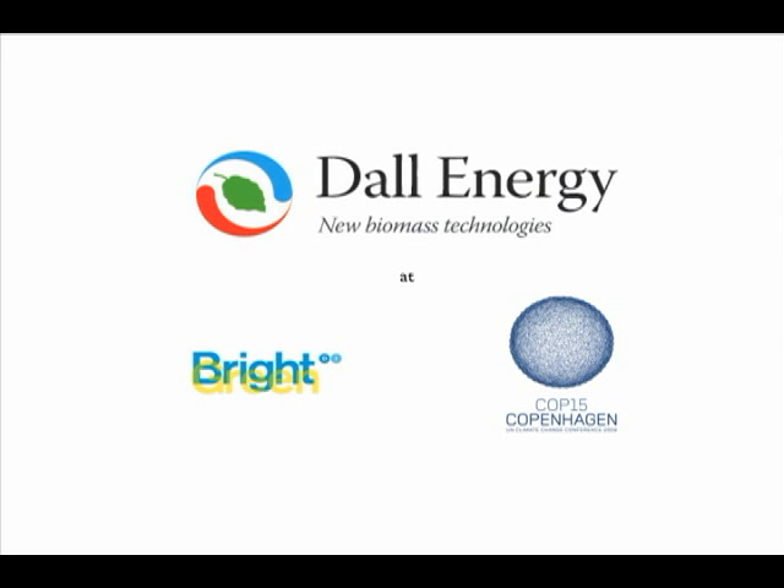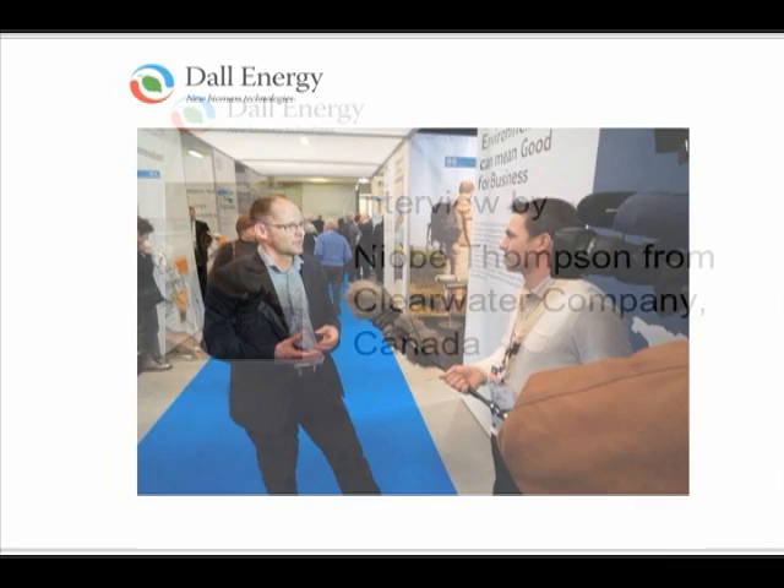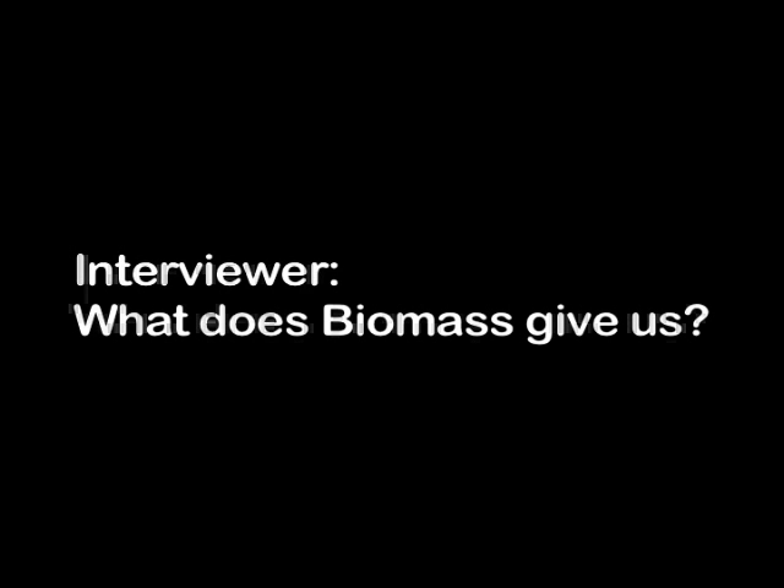I can design biomass plants. I know this from before and I find it challenging to design the best biomass plants, and then after the design and proof of concept, have them sold and built throughout the world. We can use wood chips, straw, or leftovers we cannot eat or use for timber — we can use these for energy purposes. What we normally waste, we can use for useful energy.